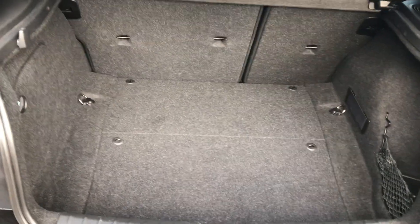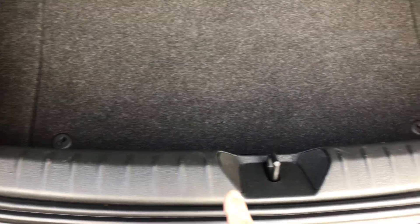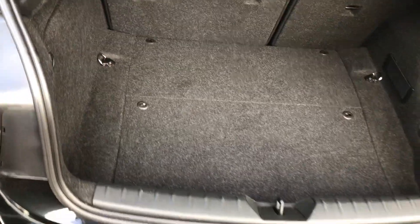Nice boot, very clean. Look, it's all tidy, there's no scuffs inside. Split folding seats, lots of room — all good.